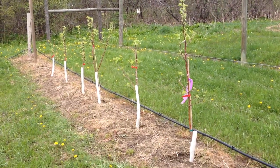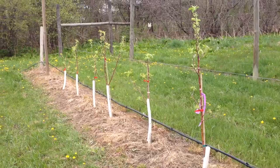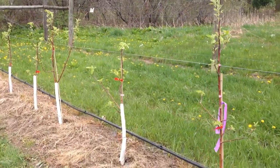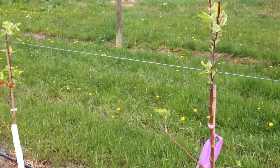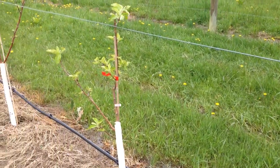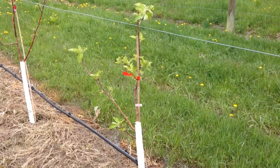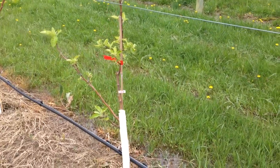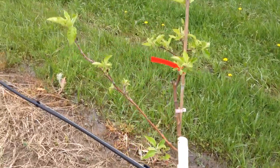One thing that's bothering me is it just doesn't look right, and I don't know if the color is going to show on camera. But the bark — well, not really bark yet, more like the skin since it hasn't hardened up — it's turning orange.